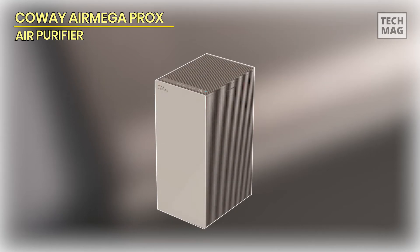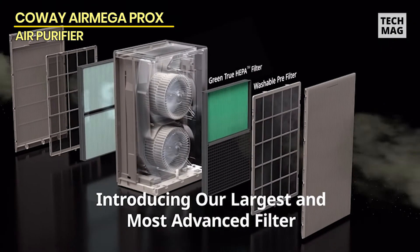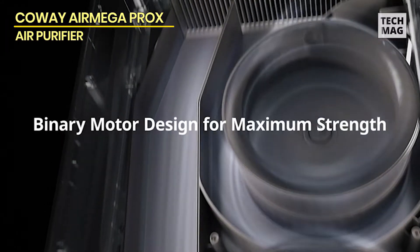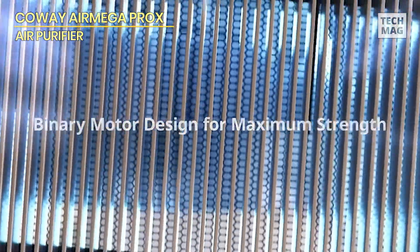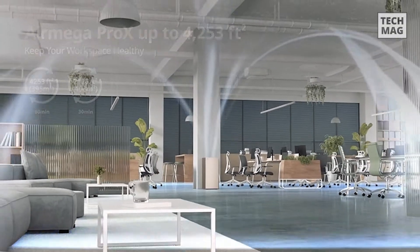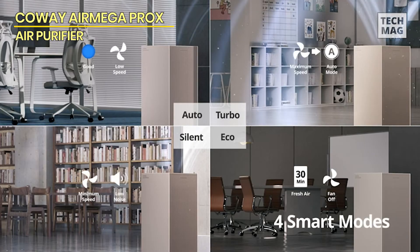Kauai Air Mega Pro-X. The Kauai Air Mega Pro-X Large Space True HEPA air purifier with smart technology is suitable for individuals with big interior areas, capable of handling up to 2,126 square feet with ease. This purifier has a dual motor, so it can handle even the larger spaces easily.